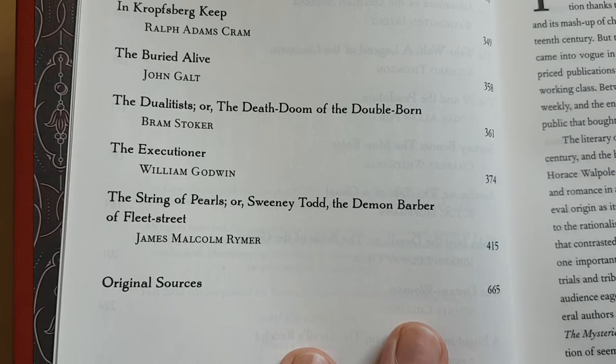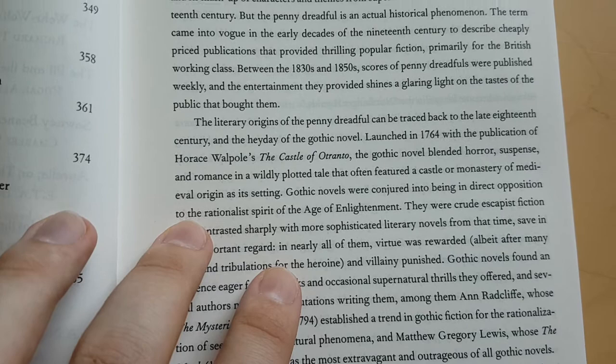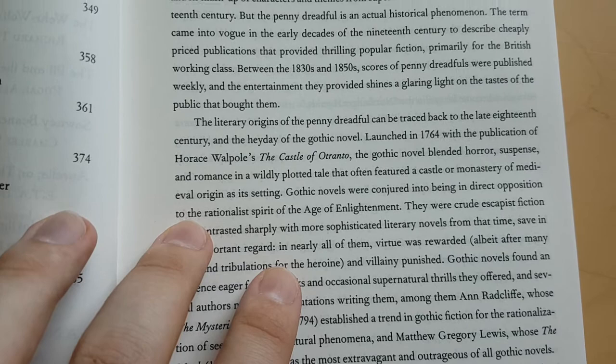It's a very, very nice edition — again, very clear. The font is a little small but certainly readable. There's a nice little introduction which gives you a bit of history on those penny dreadfuls. The spine of the book is silver on this one, and it looks pretty good.